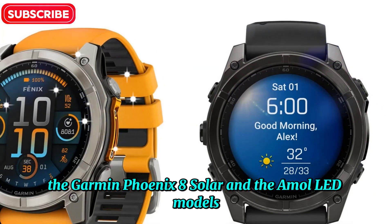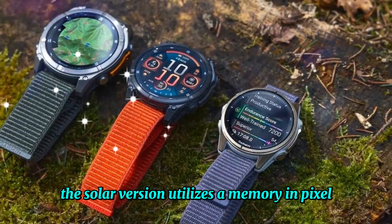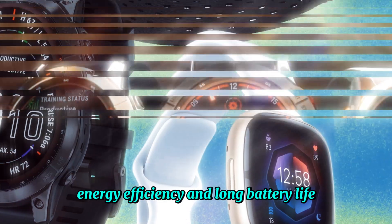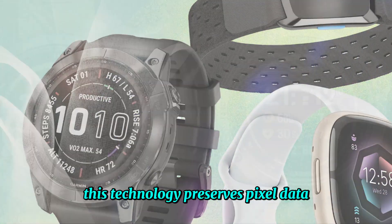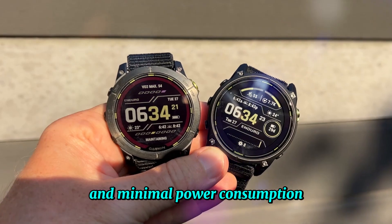The Garmin Fenix 8 Solar and the AMOLED models showcase a significant contrast in their display technologies. The solar version utilizes a Memory-In-Pixel (MIP) display, renowned for its exceptional sunlight readability, energy efficiency, and long battery life. This technology preserves pixel data even when the display is turned off, ensuring instantaneous activation and minimal power consumption.